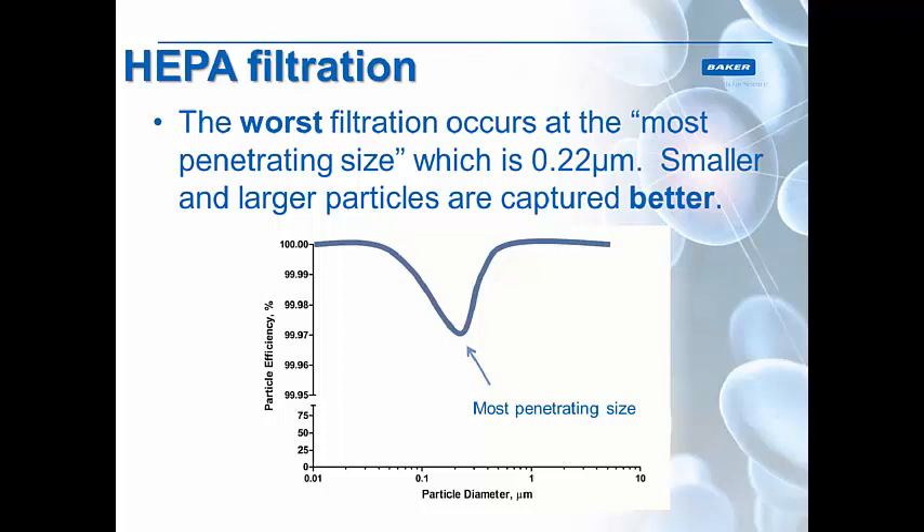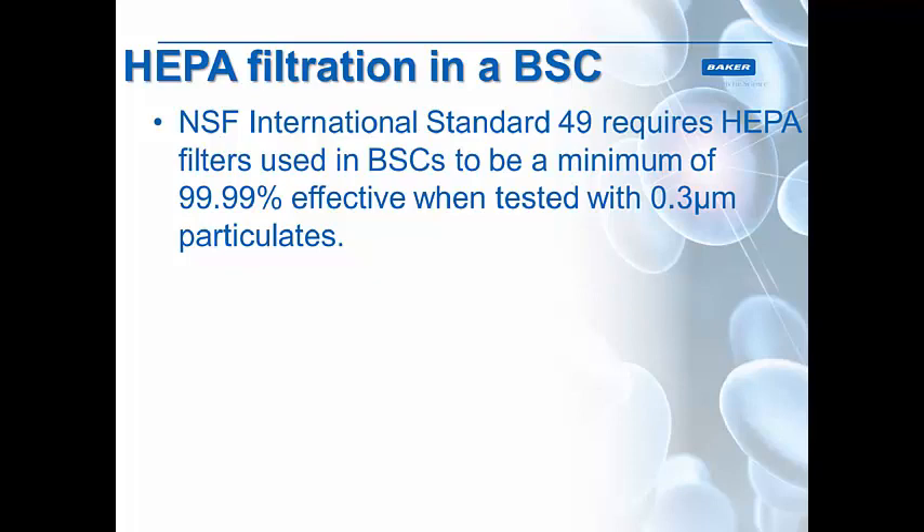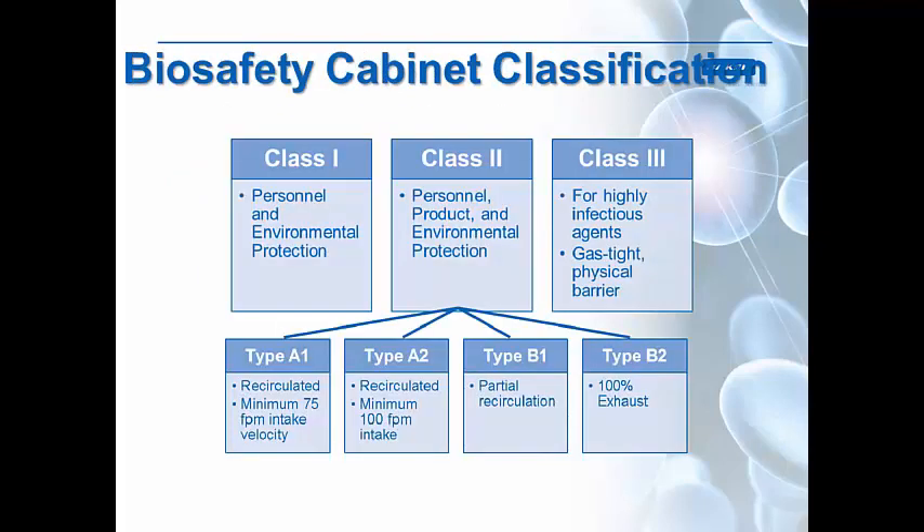As you can see here on the capture efficiency graph of a HEPA filter, greater or smaller than the most penetrating size of 0.22 micrometers, HEPA filters filter out almost everything — up to 100% effective. At its worst, it's 99.97%, and this is only at that particular most penetrating particle size of 0.22 microns. NSF, the National Sanitation Foundation, is responsible for creating the international testing standard for biosafety cabinets — Standard 49 — which determined that all HEPA filters in biosafety cabinets must have a minimum of 99.99% effectiveness when tested against 0.3 micrometer particulates, close to the most penetrating particle size.